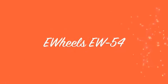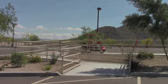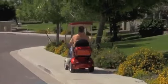Introducing the new E-Wheels EW54. This four-wheel scooter is going to change the way you view mobility scooters and have you riding with your head held high and proud of the ride you have chosen.